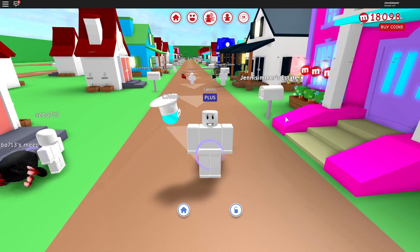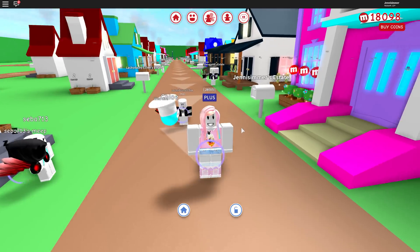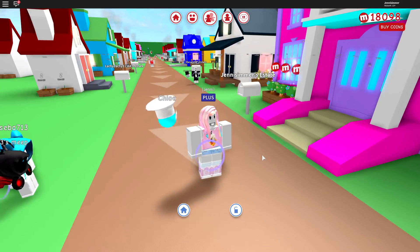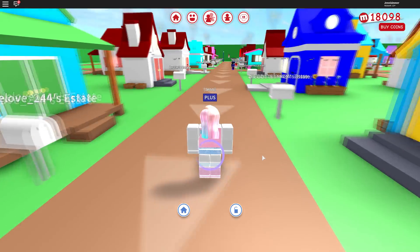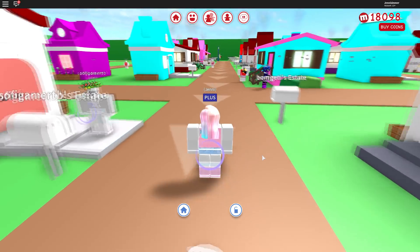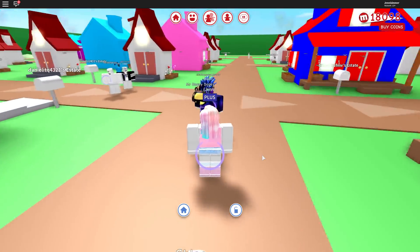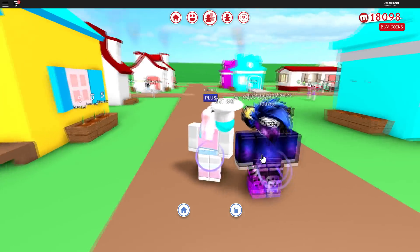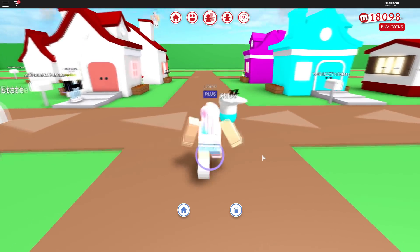Hello guys and welcome back to another Roblox video! I'm playing MeepCity and as you can see, I'm loading - and it looks like I'm not the only one. There's like a ton of people loading. Look at it, it's a street of loading people into MeepCity. Oh my goodness, I have never seen that before in MeepCity. Everyone's loading - this guy's not though. We're blocky but super cute.